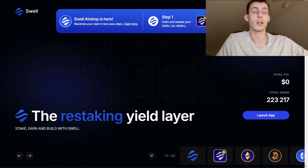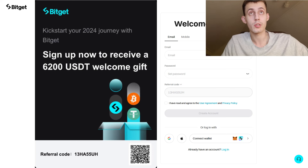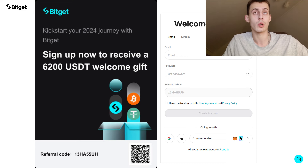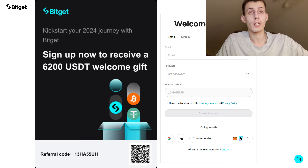By the way, if you don't have an account on BitGet, I highly recommend you go and make one. I will leave all the links down below, and registering through them you can unlock up to 6200 USDT as a welcome perk.